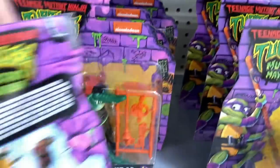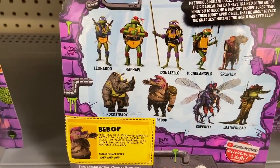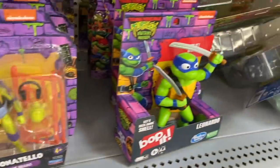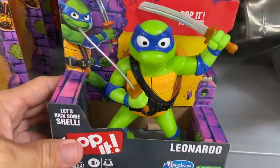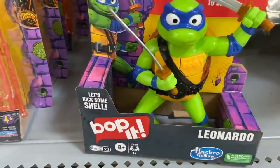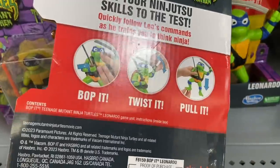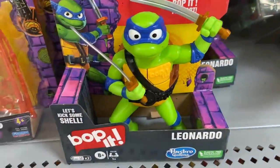There's some more figures with accessories — Rocksteady, Bebop, Donatello. Here's all of the ones to collect — quite a few. Oh, what are these little Boppets? Let's try these out. 'Ready for a slice of the action — bop it to start.' It's one of those memory games where you keep bopping it and have to repeat the process.